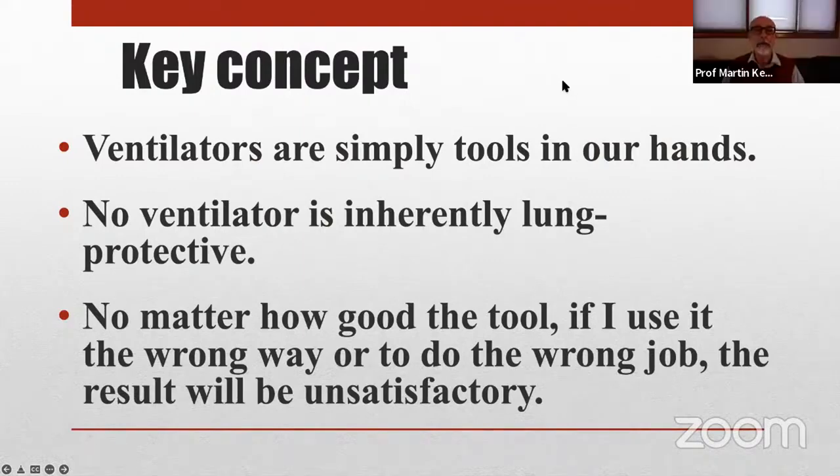I want to begin with the key concept, which is that ventilators are nothing more than tools in our hands. While the manufacturers have come up with some very sophisticated devices, the machines themselves are not inherently lung protective. No matter how good the tool is, if I do not use it the right way or use it for the wrong job, the result will not be as good as it could be. We need to understand what we're trying to achieve, understand the pathophysiology, and focus on our individual patient because they're not all the same.